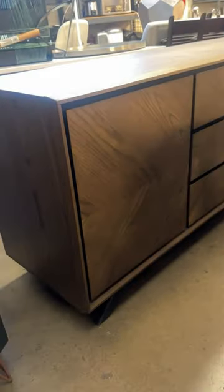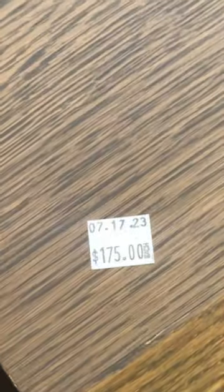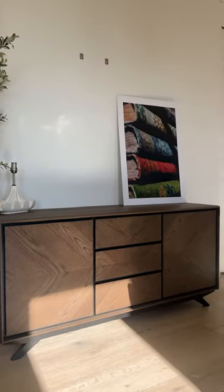I found this gorgeous credenza. It was covered at first and it said $175, but it was actually 30% off, so I got it for around $133 — which was such a good deal. I'm so happy about it.